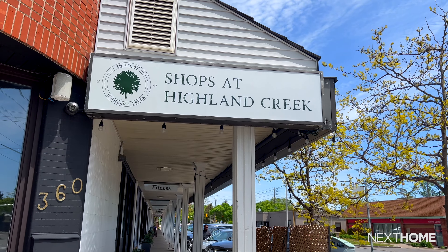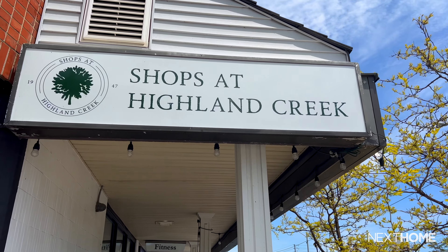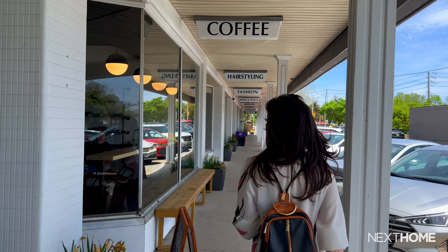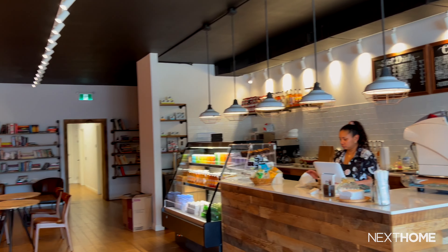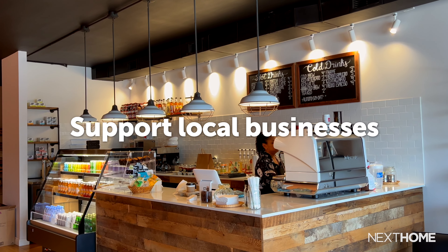Just a two-minute walk away, we have Shops at Highland Creek, a plaza full of incredible amenities. It is the hub of the community and the perfect place to get your morning coffee or pizza for lunch. You'll feel right at home at this quaint and eclectic spot where you can support local businesses.